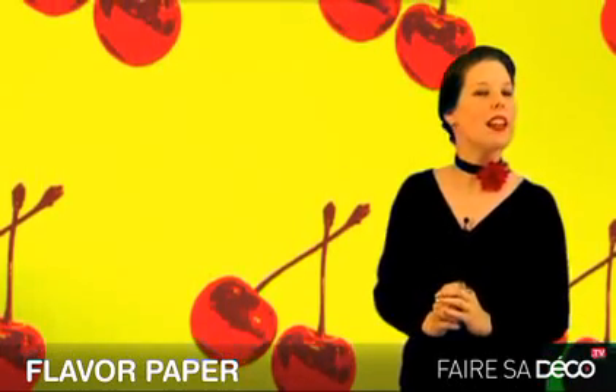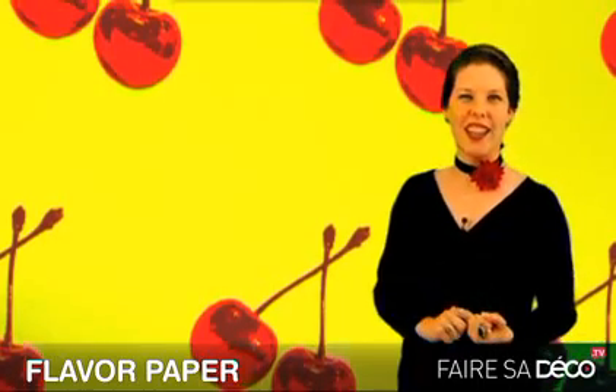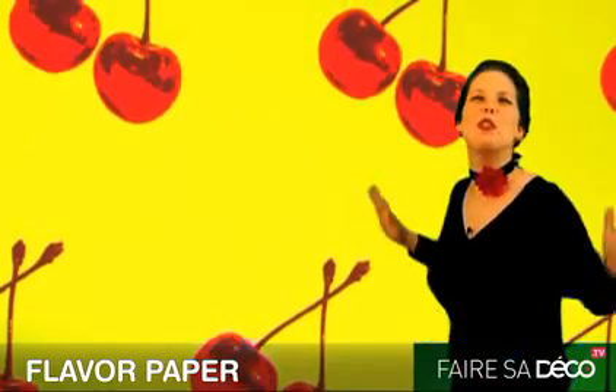Ah, cherry. Banana. Now your wallpaper can have Scratch and Sniff right here. Oh, my wall smells beautiful.